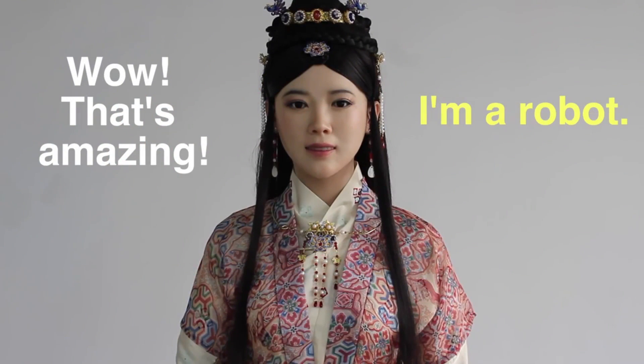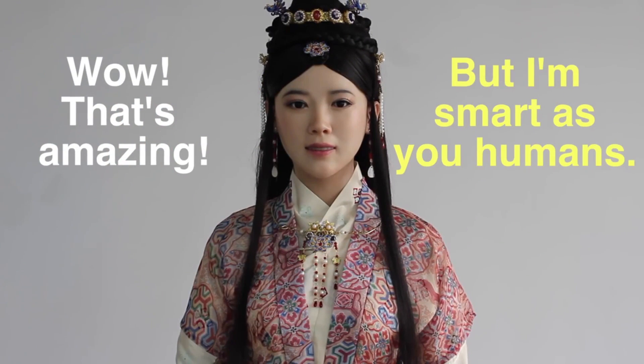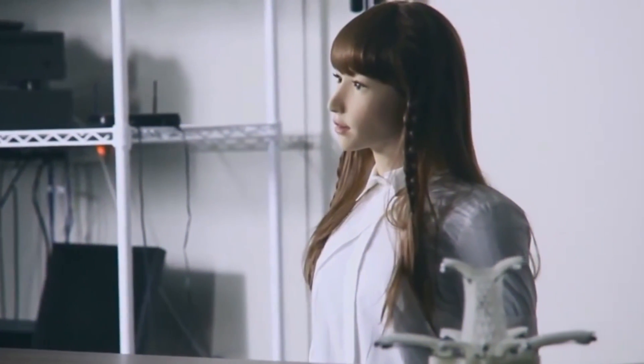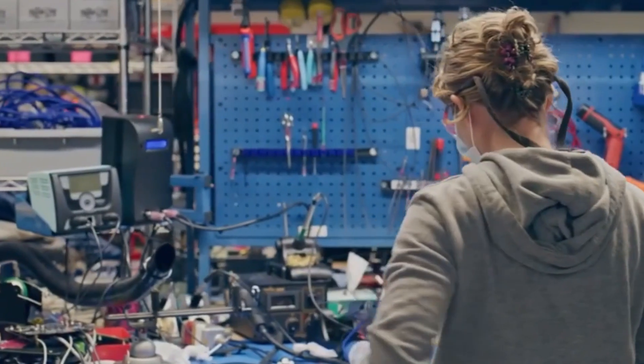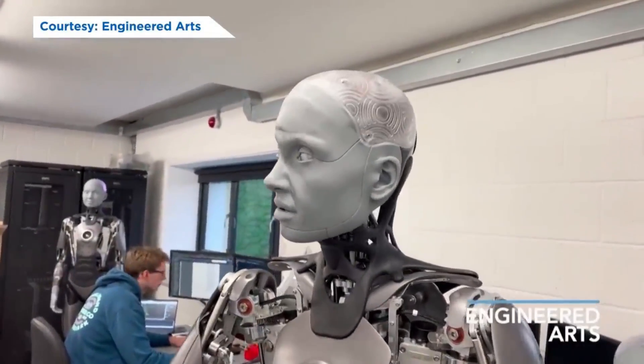Number seven: Jaja. Jaja is an eerily human-like robot developed by the University of Science and Technology of China. Her lifelike appearance and ability to respond to human interaction have made her a subject of intrigue and fascination. Jaja is designed to look like a traditional Chinese woman, with features sculpted to resemble human facial structure and expression. The development of Jaja has significant implications for the field of human-robot interaction, as robots become more integrated into daily life and the ability to interact seamlessly with humans becomes increasingly important.